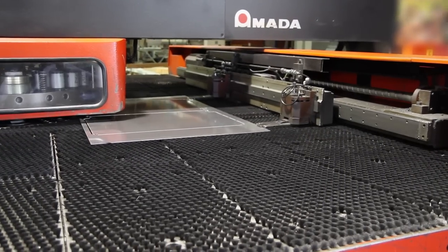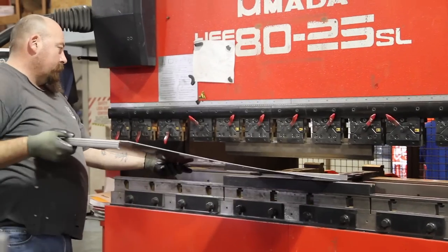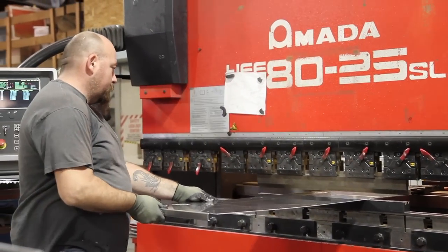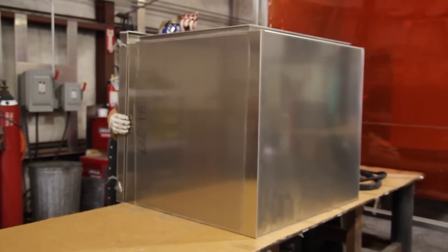At Bison Profab, we design and manufacture enclosures that ensure your equipment will withstand exposure to a variety of environments, from rugged industrial settings to harsh corrosive outdoor weather conditions.